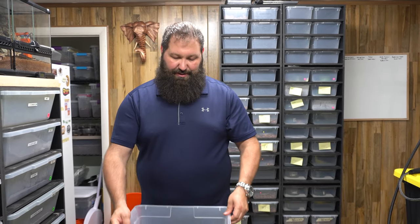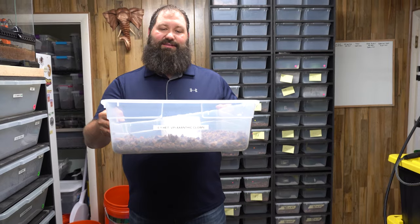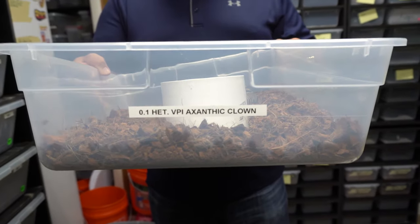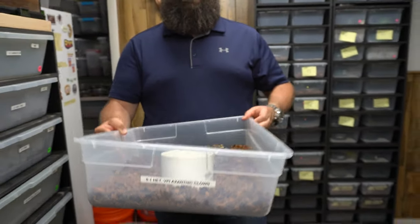A little update for you guys and a little education here. We're going to try to show you exactly what we got going on. This is one of our newer ball pythons this year. See the label here? It's Het VPI Exantic Clown. So that's Ryan's perfect label.